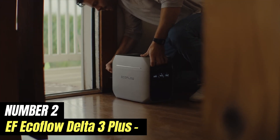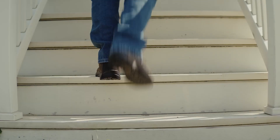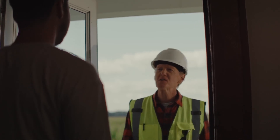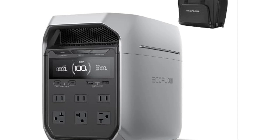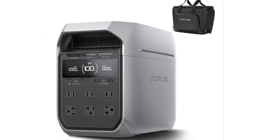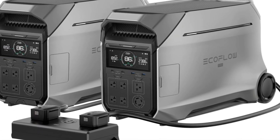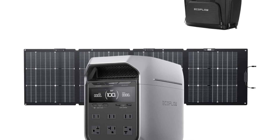Number 2: EF EcoFlow Delta 3 Plus. The EF EcoFlow Delta 3 Plus is a powerhouse of portable energy solutions that stands out in the crowded market of power stations. Designed for outdoor enthusiasts, travelers, and those seeking backup power for home use, this model offers a robust combination of capacity and versatility. With a significant battery capacity that can keep multiple devices charged simultaneously, the Delta 3 Plus ensures that you are never left without power, whether you're camping in the wilderness or facing unexpected power outages at home. It comes equipped with multiple AC outlets, USB ports, and DC outputs, making it compatible with a wide range of devices, from smartphones and laptops to small appliances.